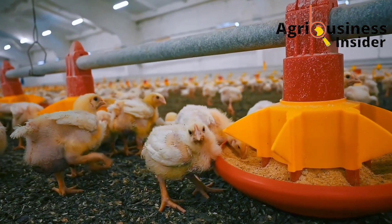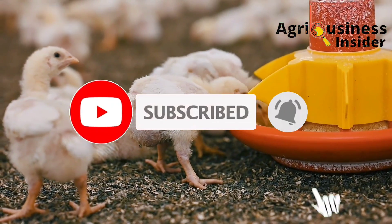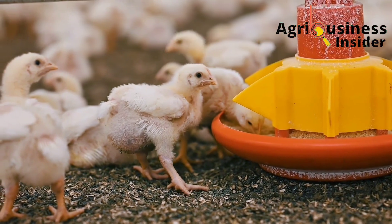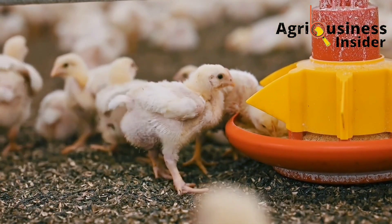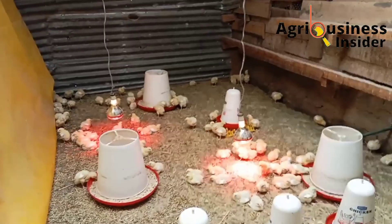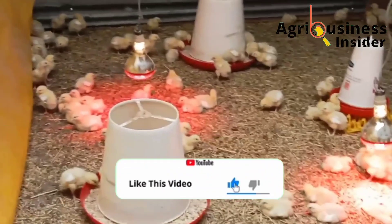Before we get into this video, kindly make sure that you hit that subscribe button and also hit that bell notification so that you can be notified every time we post a video on our YouTube channel. Also, if you get value from this video, make sure that you hit that like button.